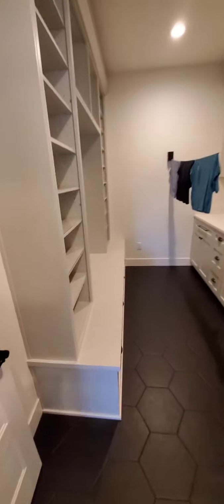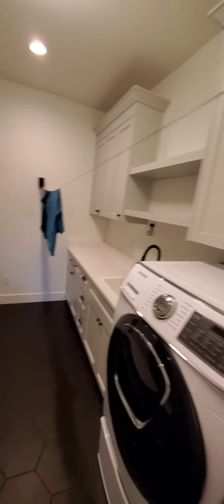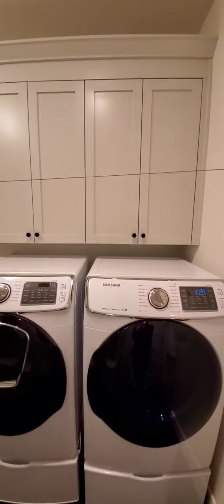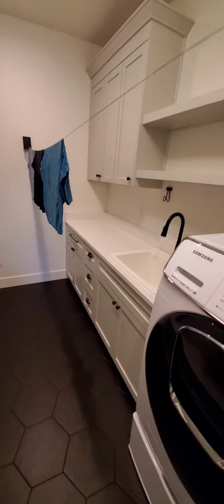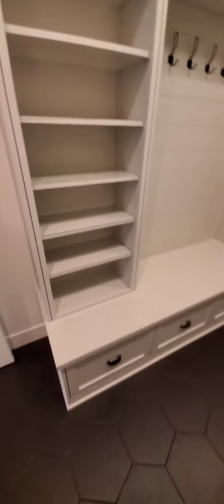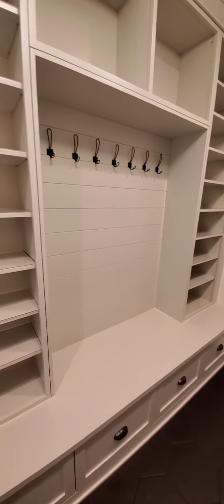Here's one of our favorite rooms — the mudroom slash laundry. This laundry is the only thing left in the house that's ours. Tons of storage where we put all our cleaners, light bulbs, batteries, and beach towels. We had all our shoes and coats in here — it was a great drop zone. A little more shiplap. So yeah, that's it — thanks guys!